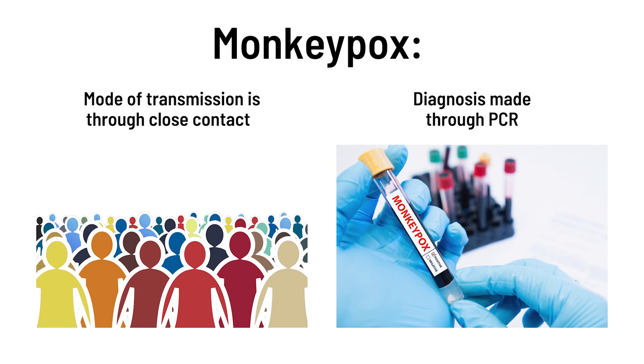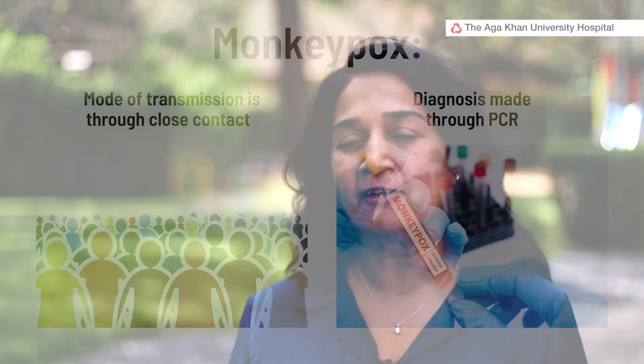It's believed that the common mode of transmission is through close contact with somebody who has the infection. This can happen not only when they have the rash, but at any point — even before the rash develops, which we call the prodrome. Sexual contacts of people who have the infection are also a transmission route.